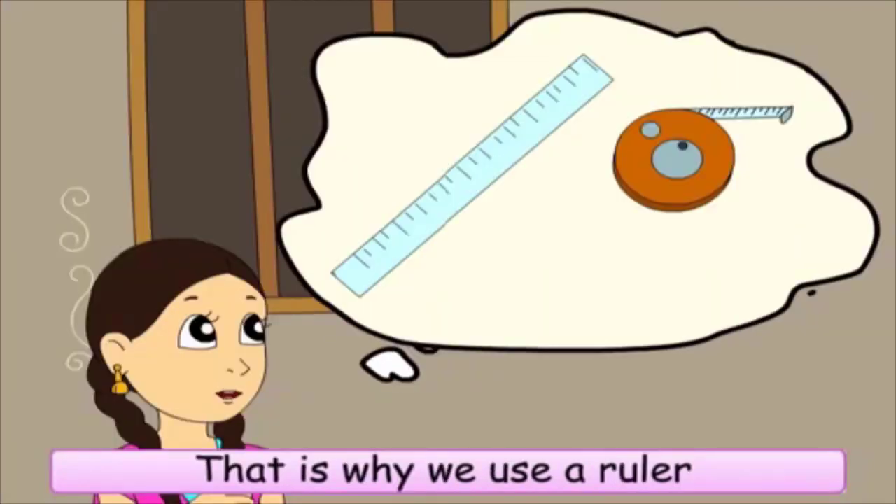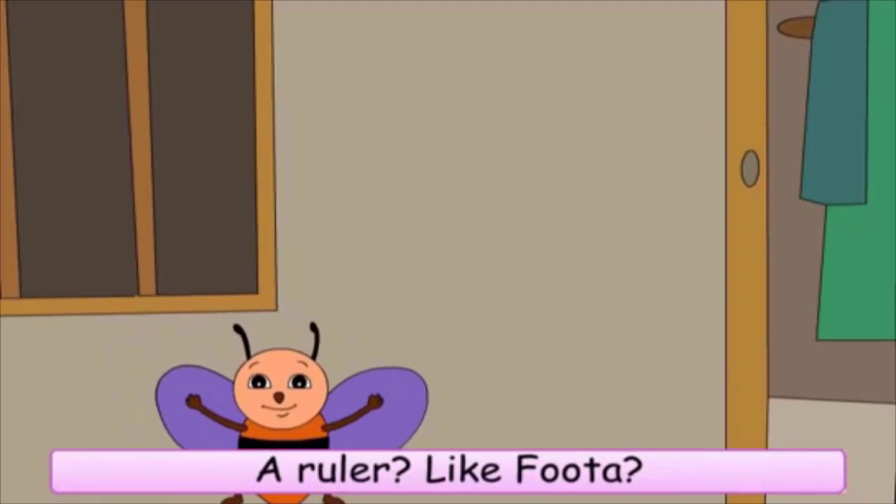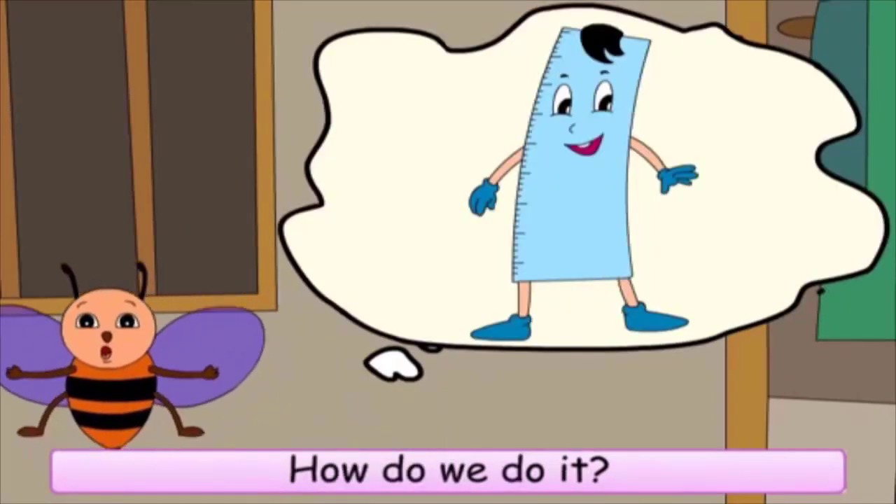That is why we use a ruler or a measuring tape to measure things. A ruler? Like futta? How do we do it?